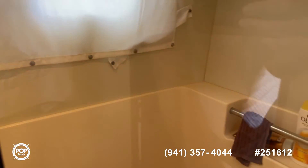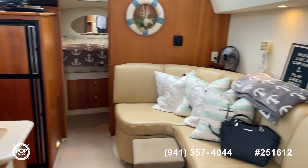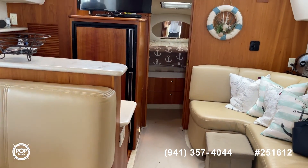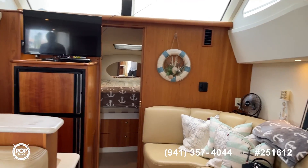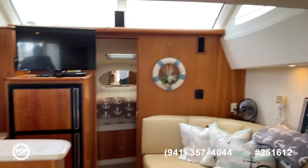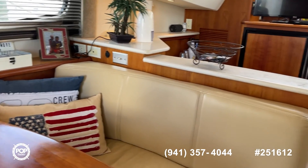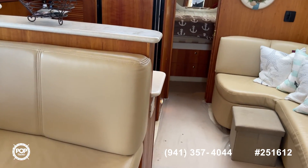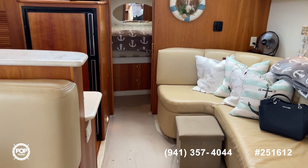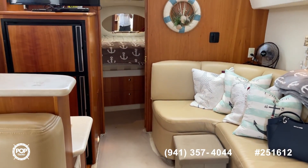They're getting ready to have the bottom painted again this week — that'll all be done. As you can see, this is a beautiful spacious boat that could fit your needs for a family or a couple, or people wanting to do extended time on the water — this has got everything you need. It does have a Kohler generator and twin 350 MerCruisers. Come see this one for yourself. She's a beauty. Thanks for stopping by!